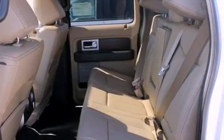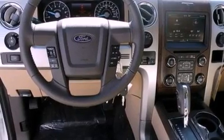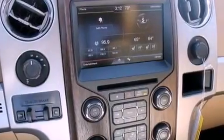Memory settings for the seat's position so you can recall your favorite alignment with the push of one button, dual power seats, and the navigation system will help you get from point A to point B on time.